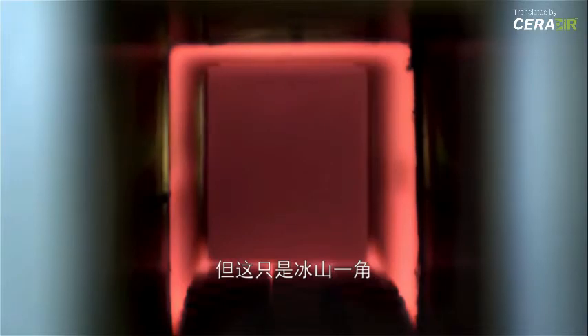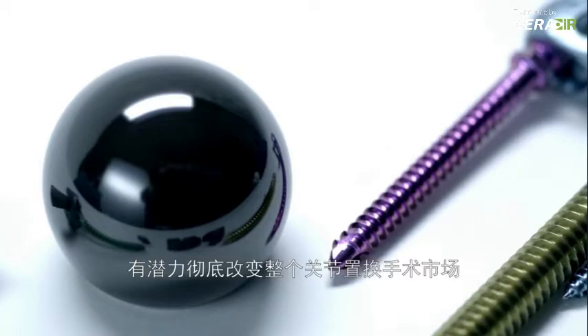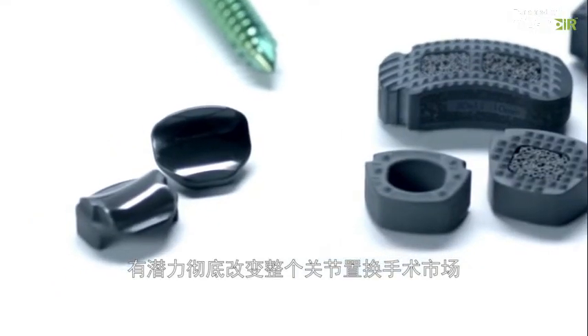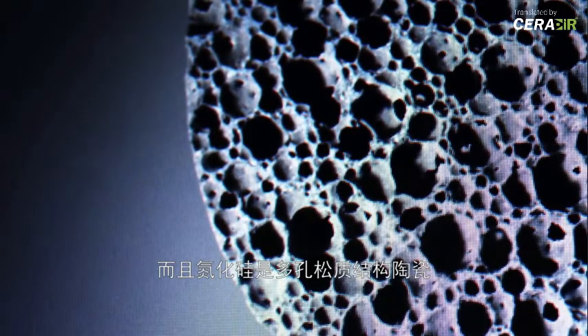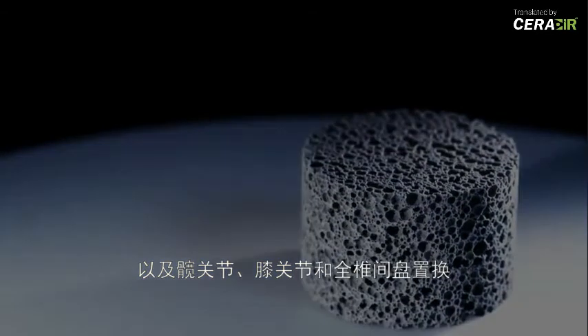But that's just the tip of the iceberg. Polished microcomposite ceramic, with its diamond-like strength and appearance, clearly has the potential to revolutionize the total joint replacement market. And their porous cancellous-structured ceramic is ideally suited for interbody fusions, as well as hip, knee, and total disc replacements.